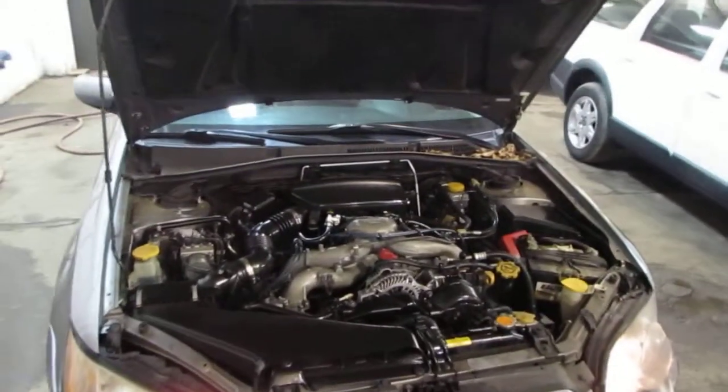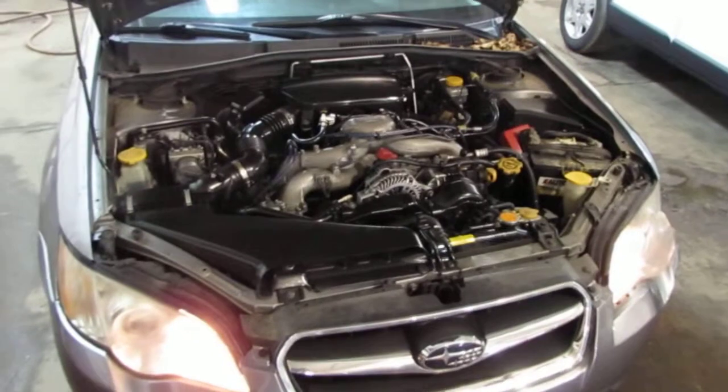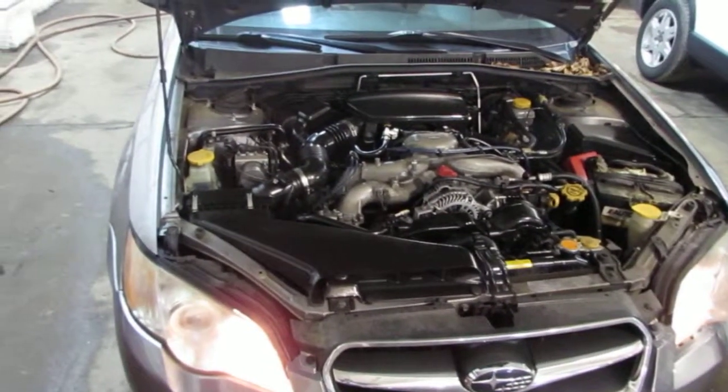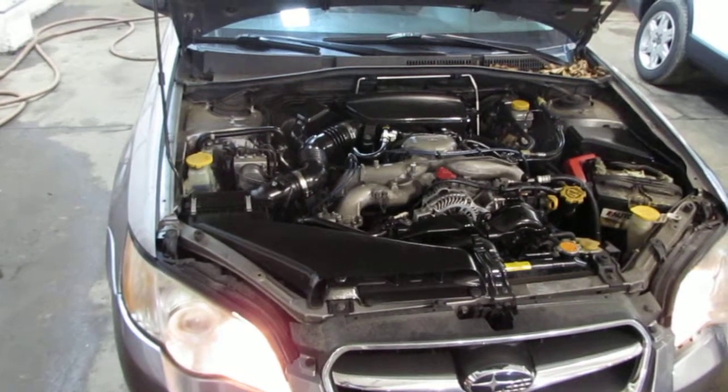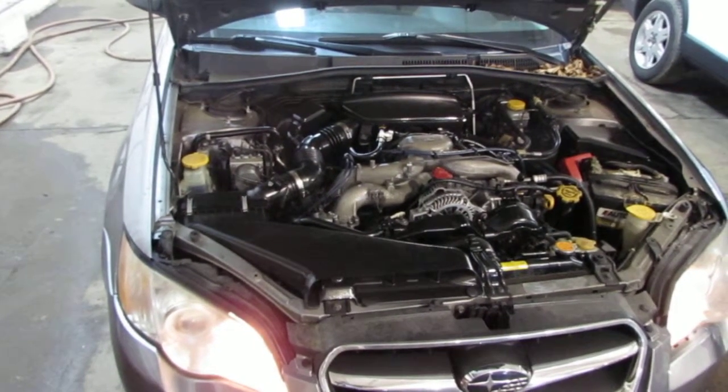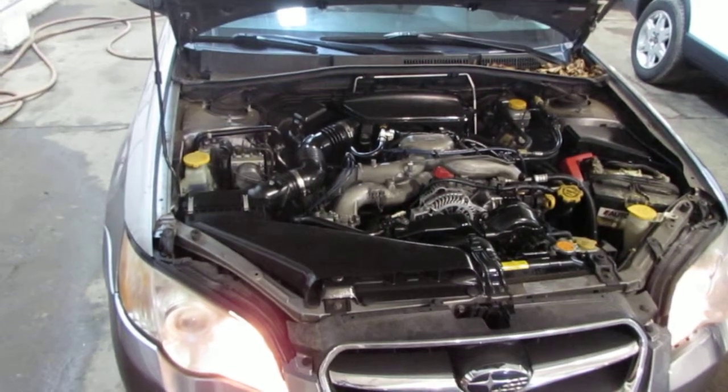This is a base model. As you can hear, this vehicle has an excellent running 2.5 liter California emissions engine, as well as an automatic transmission, cruise control, anti-lock brakes, and is also all-wheel drive.